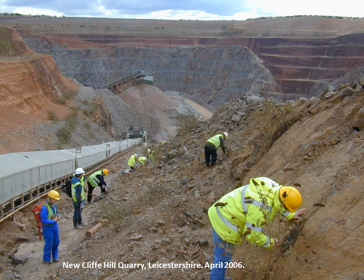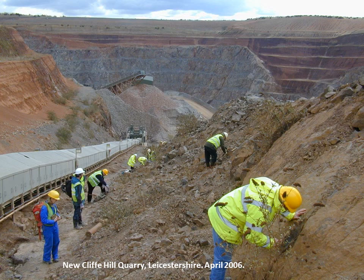Another quarry that's been very interesting from time to time is New Cliff Hill Quarry, started perhaps 20 years ago. The notable thing in this photo is the buried topography — you can see the basement rocks and then above it the Triassic infill; this would have been a hill, here a river valley or a wadi. The interest for us mineralogically is generally along this unconformity, where you can get ponding of mineralising solutions. Indeed, New Cliff Hill produced some astonishingly rich and fine specimens of native copper and cuprite.